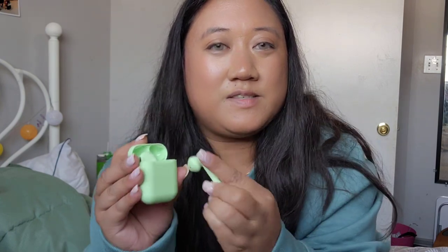Next up, I have my AirPods from Temu. They're really cute, they're rechargeable — you can tell that they're on just by looking at them. It fits in this little compartment just like AirPods. It's really nice and handy to have in this case.